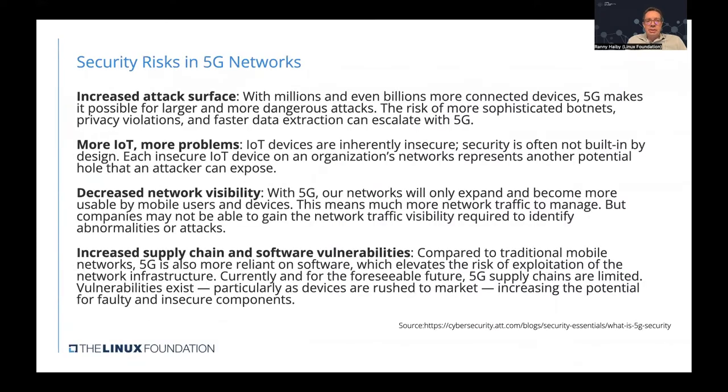When looking at 5G networks, we see a large set of security risks. It starts with the increased attack surface — with millions or even billions of devices connected, 5G makes it more dangerous than before. There is a risk for more sophisticated botnets and a higher risk for privacy and data extraction. More IoT devices mean more problems, as 5G enables more IoT connections, but these devices are inherently insecure and security is often not built in by design, representing additional security holes that can be exploited.